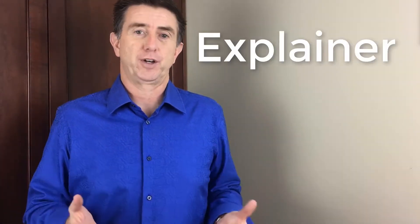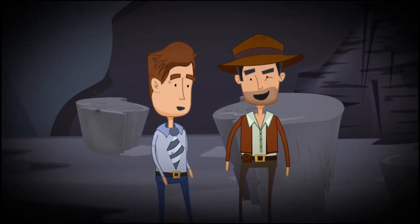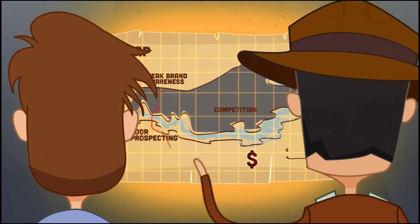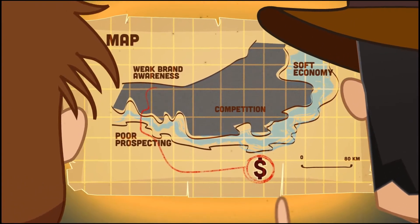The first is an explainer video. Now if you went to our home page you would have seen an example that's kind of an animated Indiana Jones type video — that's an explainer video. It can be animated, it can be live action like this, any kind of video like that. It's great to explain a process that's a little bit more complicated than just telling you straight out what you do for a living.